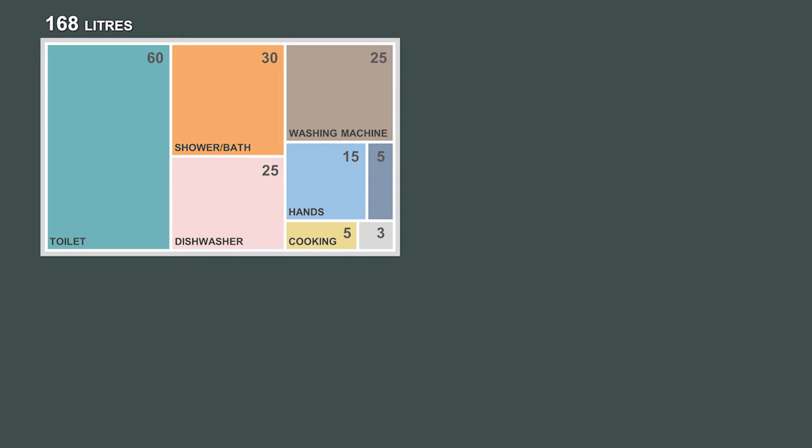My investigations during week one of my Watertight Challenge have allowed me to assess the amount of water I'm using on a day-by-day basis. During week one, the data collected using the water meter shows that I'm averaging around 160-170 litres of water per day. The monitoring I've done using the water meter has shown me roughly how that breaks down, and you can see that in this chart.